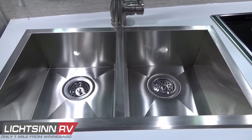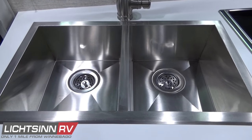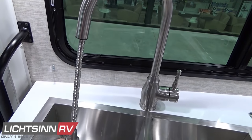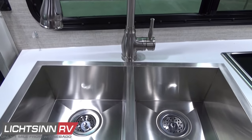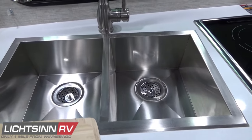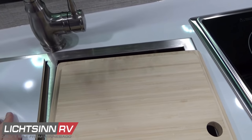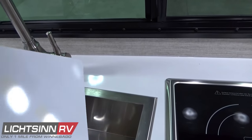The large oversized dual-basin stainless steel sink provides easy maintenance and easy cleaning. The high-rise satin nickel gooseneck faucet is out of the way when not needed and includes a pull-out sink sprayer. Throughout the kitchen and galley area, the illuminated toe kick lighting provides a wonderful night light when maneuvering at night.